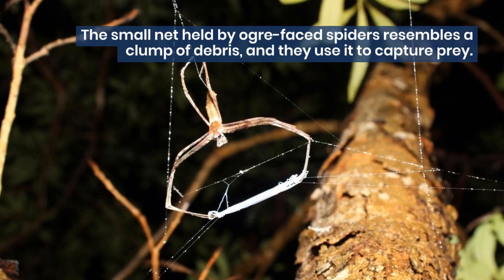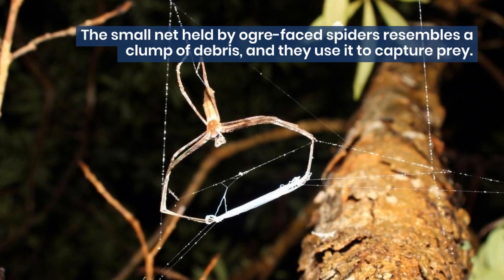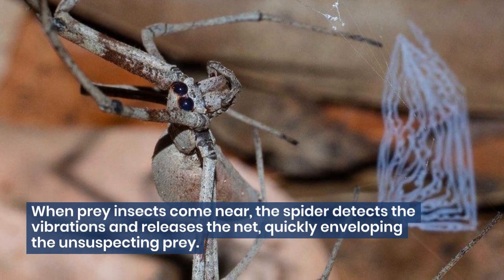The small net held by ogre-faced spiders resembles a clump of debris, and they use it to capture prey. When prey insects come near, the spider detects the vibrations and releases the net, quickly enveloping the unsuspecting prey.